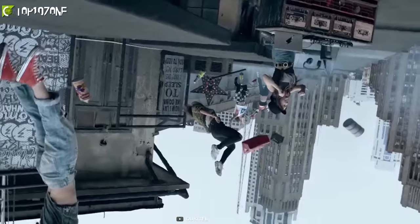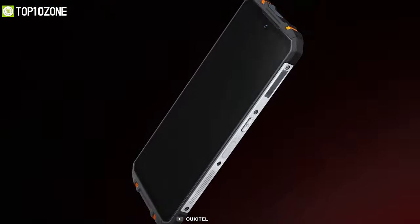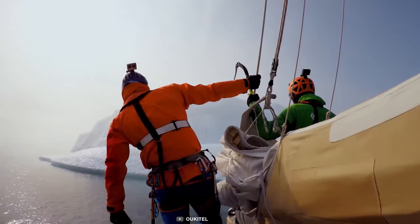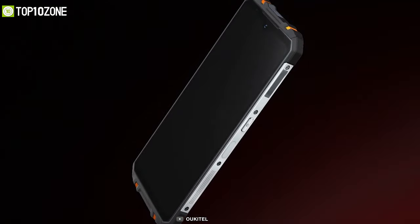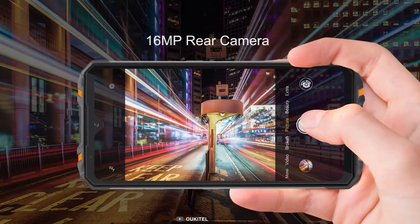Go outdoors or dive underwater fearlessly with the Ocotel WP8 Pro, a smartphone that is durable enough to support you during tough times, no matter wherever you go. This rugged smartphone has a 6.49-inch screen with a 90% screen-to-body ratio and features a triple camera system at the back that can take stunning photos even below the water.